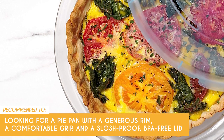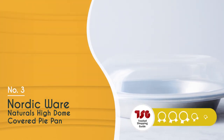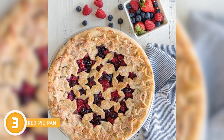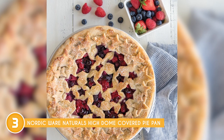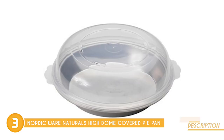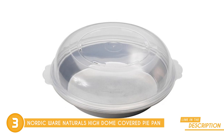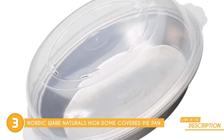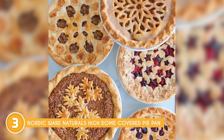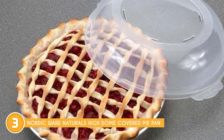The third pie pan on our list is the Nordic Ware Naturals High Dome Covered Pie Pan, which trustedshoppingguide.com has awarded a 4-batch rating. If you're after pies that look and taste like they're straight from a bakery, the Nordic Ware Naturals High Dome Covered Pie Pan has got your back. This pan is crafted from natural aluminum commercial bakeware — pure aluminum that's built to last a lifetime without rusting. Thanks to aluminum's incredible heat conductivity, your baked goods rise and cook uniformly, delivering mouth-watering results every time.